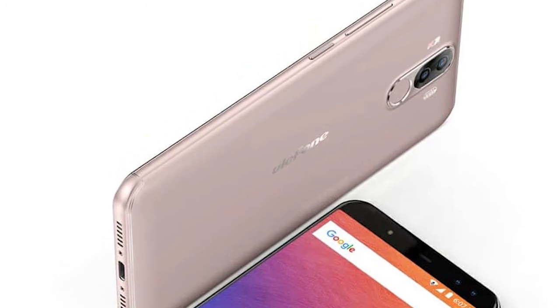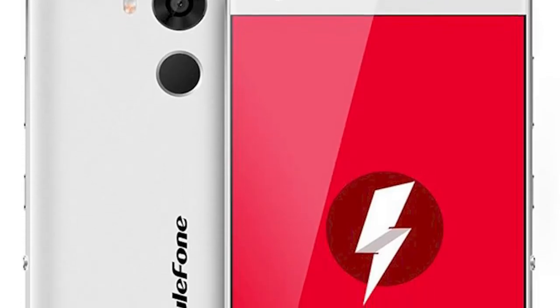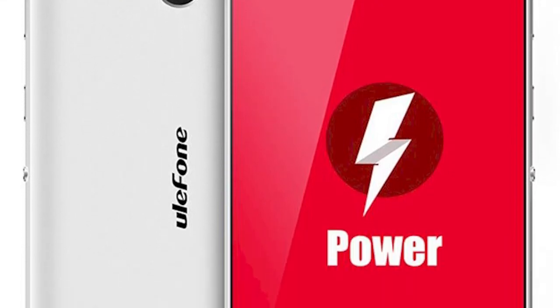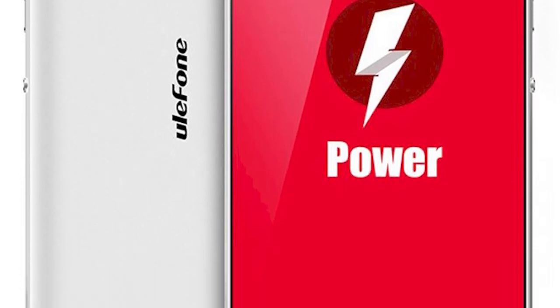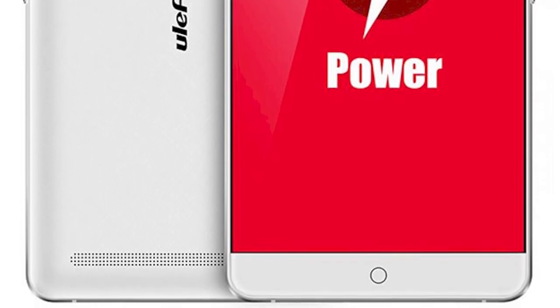These cameras are responsible for detailed images even in low evening light. Surprisingly, they even manage to capture dynamic objects. The autonomy of the gadget is amazing — the battery at 6800mAh will give up to 10–12 hours of active screen time.